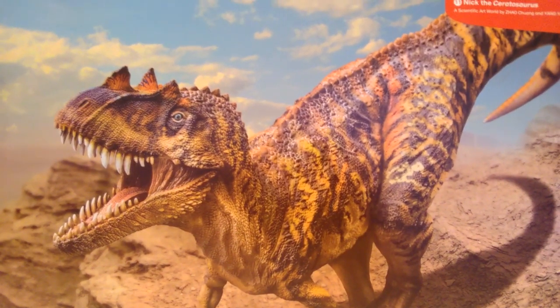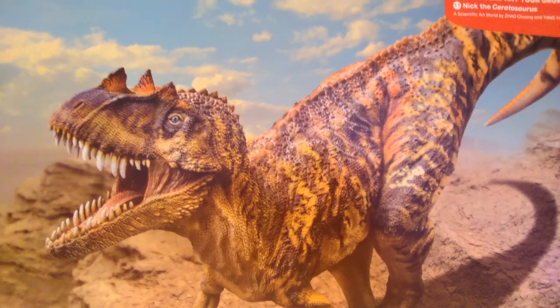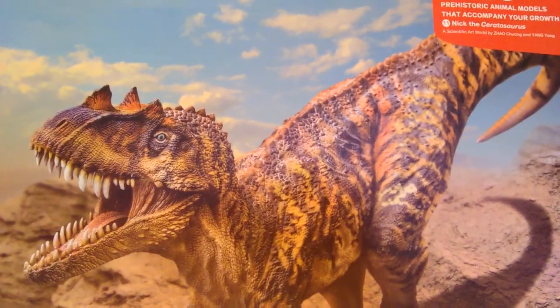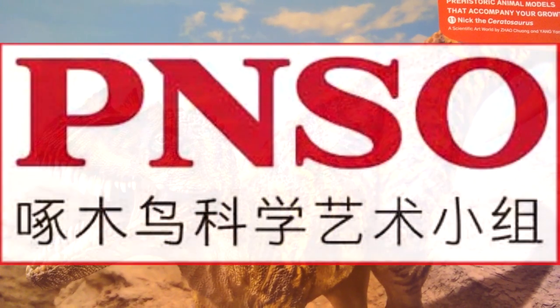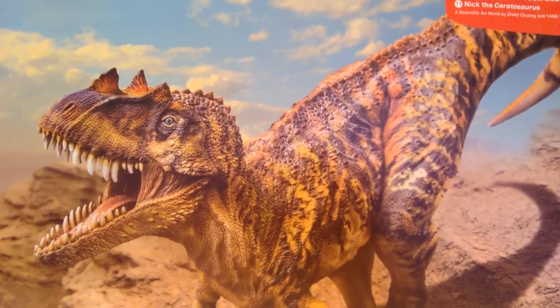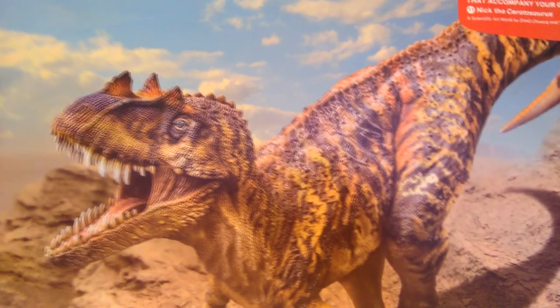Hey guys, welcome back to Andy's Dinosaur Reviews. If I sound a little sick today, that's because I am. I just recently caught the flu, so I am quite sick and my voice is probably going to be heavily affected by it, and I apologize ahead of time. However, today we are taking a look at another one of these newer PNSO figures, and this is one that I've probably been looking forward to the most out of all the figures I can think of so far for 2019.